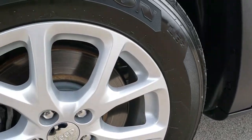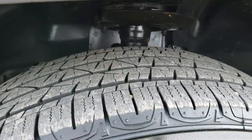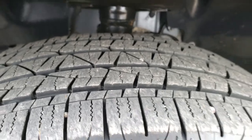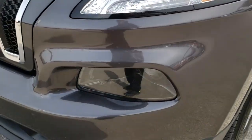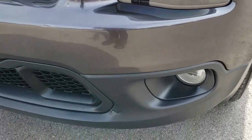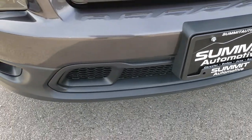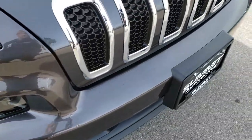It comes with the factory alloy rims and Firestone Destination 225-60R17 tires, with probably about 60-70% of the tread left. What's cool about 2017 is you get the LED running lights, but the headlights are HID. They started that in 2017 where they made all the Latitudes HID headlamps — very nice headlamps on here.